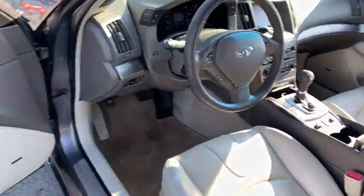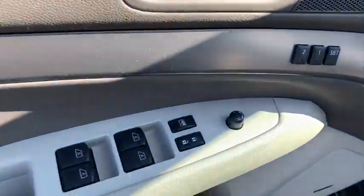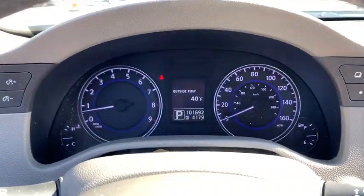The car is blistering quick, yet returns 21 mpg overall. This vehicle has less than 105,000 miles.